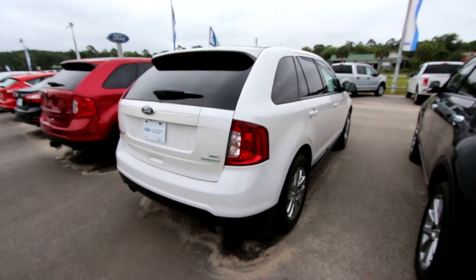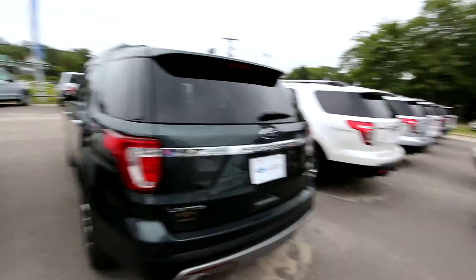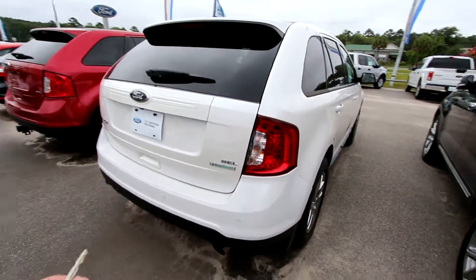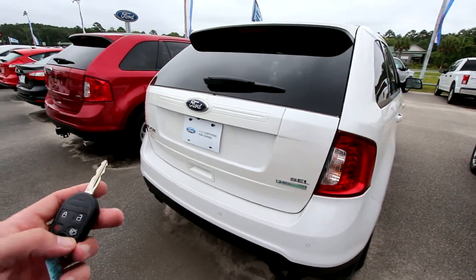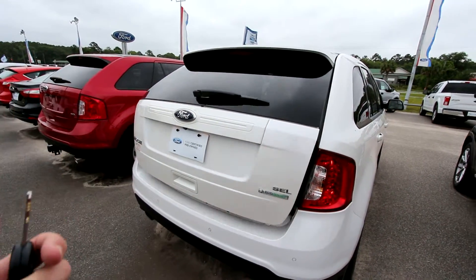The Edge is a good looking car — we've got a few of them right here, as you can see. Explorer's right over there. But this is the EcoBoost SEL: backup sensors, backup camera. Let's go ahead and unlock her with our key — hit that two times — it's got a power tailgate, look at that.